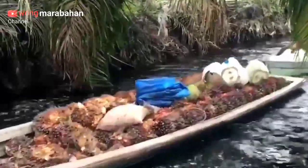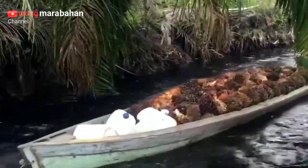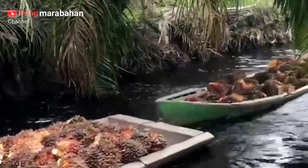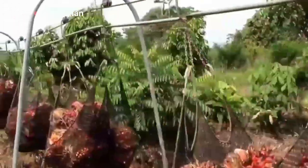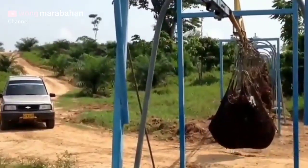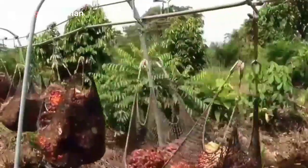Berikutnya ada inovasi cara pengangkutan TBS sawit guna kelancaran evakuasi TBS ke pabrik. Anda bisa tengok video berikut ini. Ya ini dia jaring katrol — tanah lembek sangat sulit untuk pengangkutan menggunakan truk, dan biasanya menggunakan sampan untuk daerah tanah gambut. Inovasi jaring katrol ini mempermudah pengangkutan TBS ke pabrik tentunya.